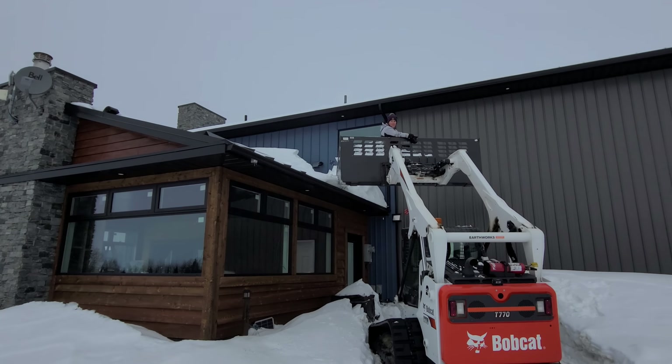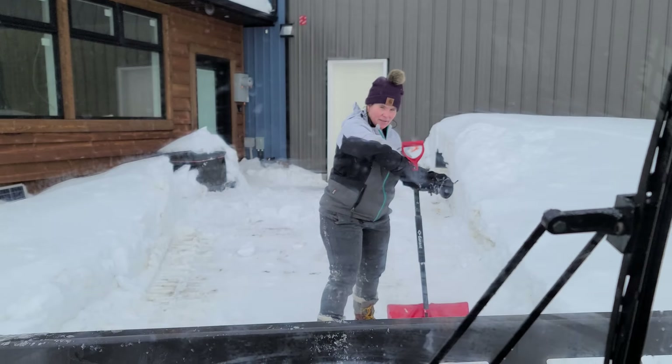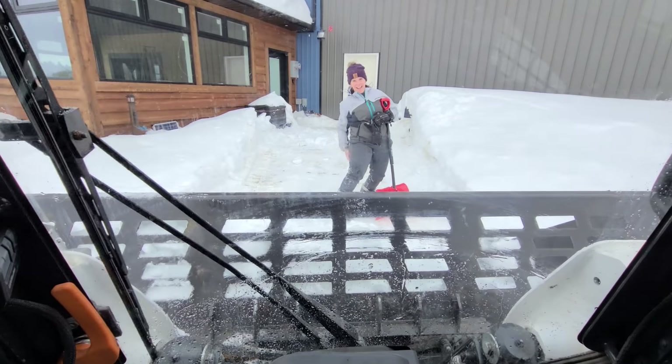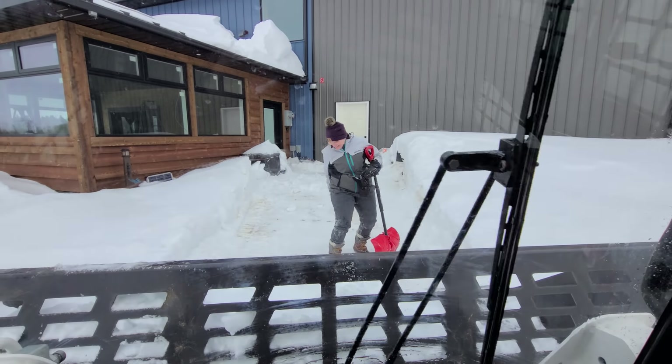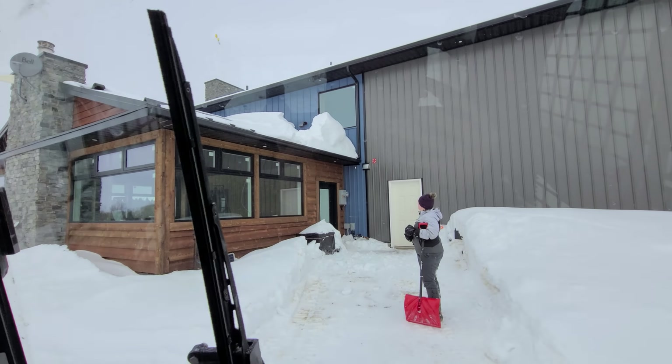I don't think this bucket is big enough. It's a huge bucket! I'll show you guys how big this bucket is in a sec here. I'll hand the camera off to Mrs. Austin now, and we'll try to get rid of the snow.